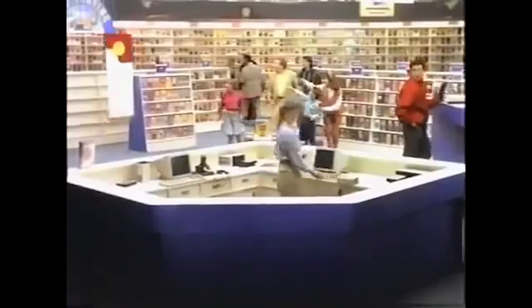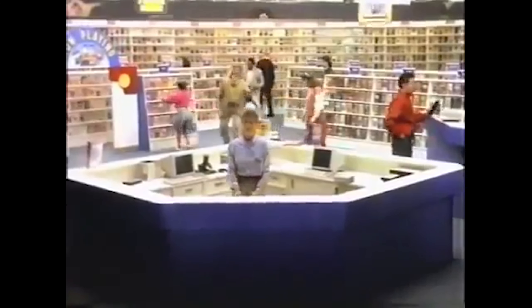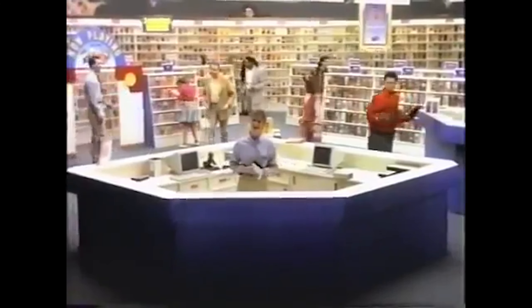Hey everyone, my name is Gavin and I love horror. Back before the days of streaming, we had to actually go to a building called a Blockbuster Video to rent a movie. Imagine the endless scrolling you do on Netflix, but the scrolling is you physically walking down aisles in hopes the movie you want to rent is still there.